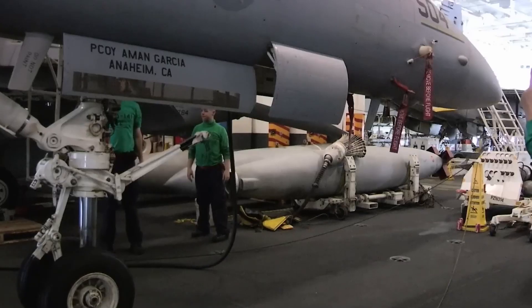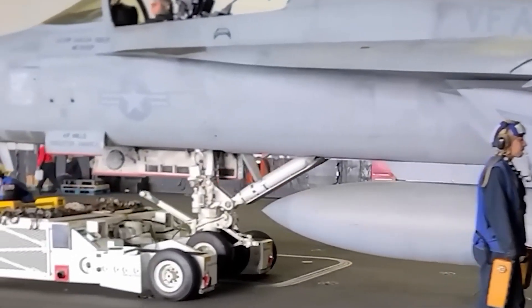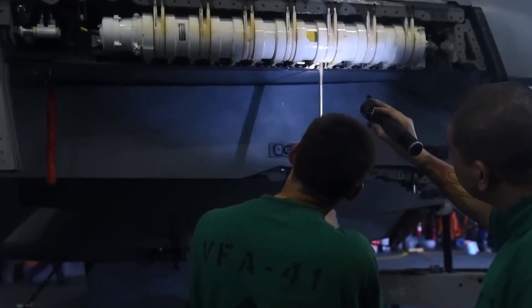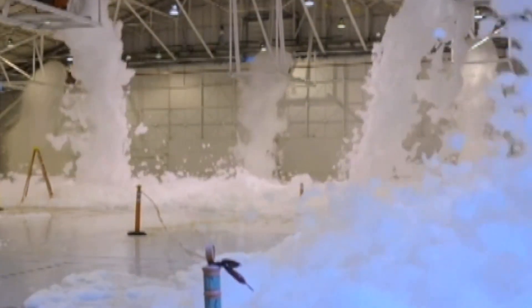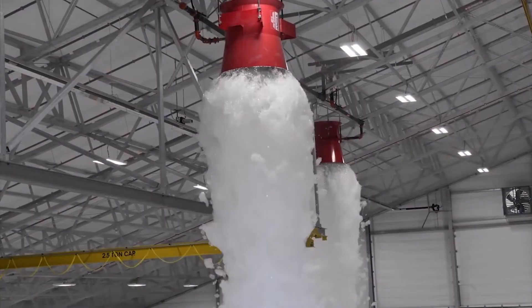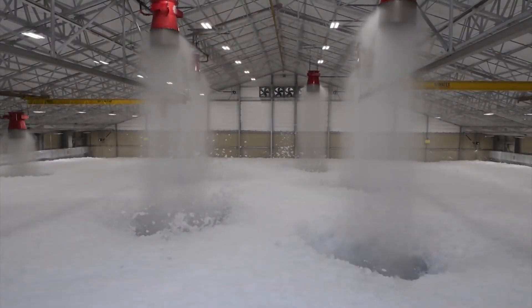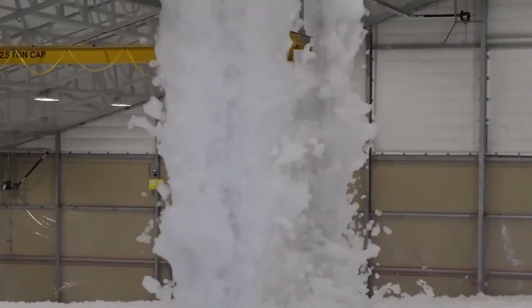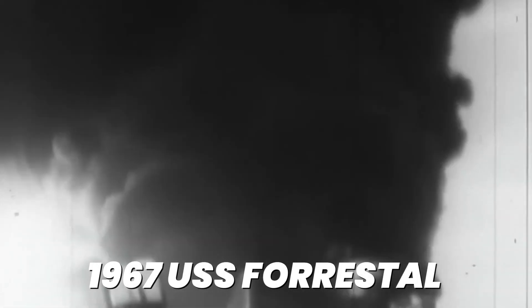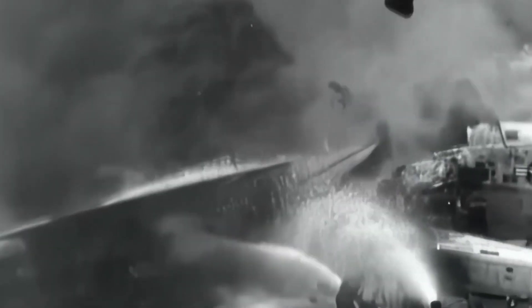The dangers of hangar operations dwarf the already significant risks on the flight deck. Aircraft pack together with minimal clearance, jet engines run during pre-flight checks, and weapons and fuel create explosive hazards. One mistake can destroy hundreds of millions in equipment and kill dozens of personnel. The fire suppression systems reflect the catastrophic potential of fires aboard carriers, with multiple overlapping systems including overhead sprinklers and high-expansion foam systems — including legacy AFFF, now being replaced with safer agents. These systems exist because disasters like the 1967 USS Forrestal flight deck fire killed 134 sailors and taught hard lessons about fire safety aboard carriers.